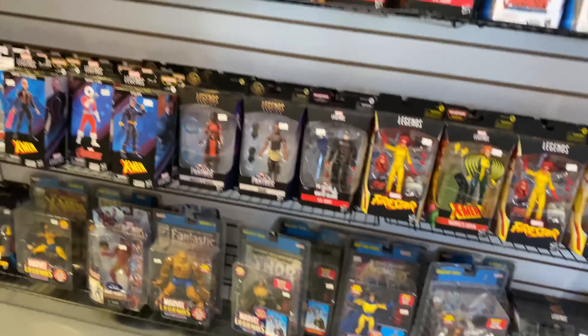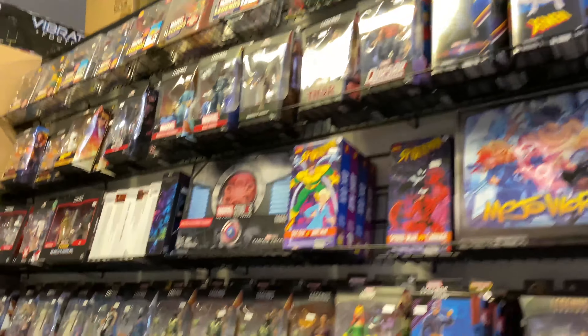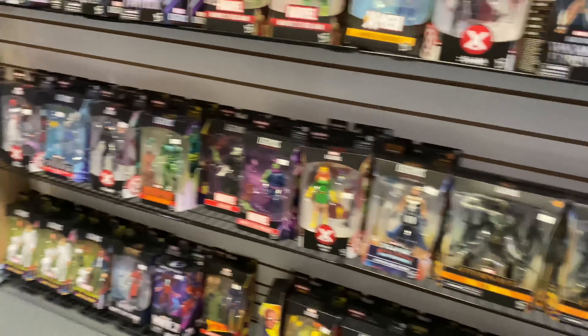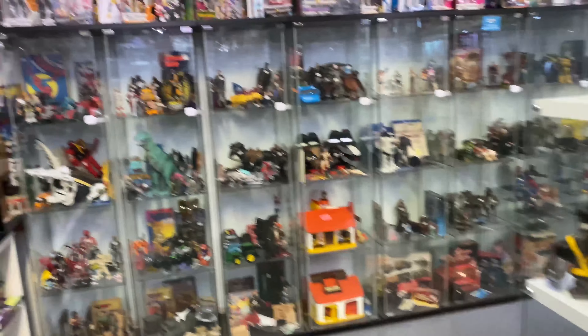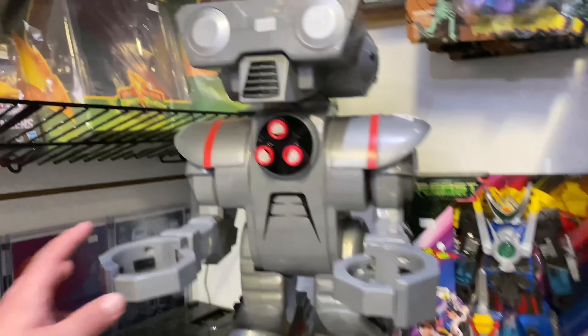If you're a Marvel Legends collector, this is your place. Just check out this gigantic wall of Marvel Legend figures. And then on the other side of this wall it's the same thing — another big old wall from floor to the ceiling full of Marvel Legends.